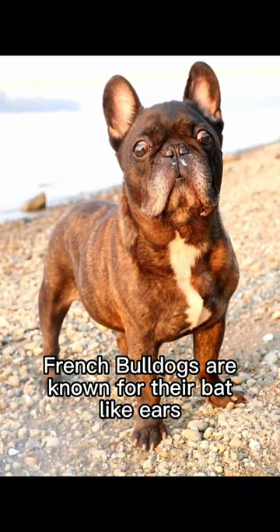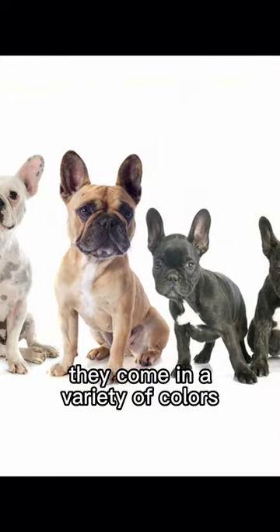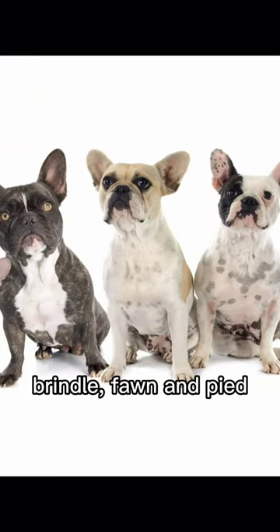French Bulldogs are known for their bat-like ears, a unique feature that sets them apart from other Bulldog breeds. They come in a variety of colors, but most common are brindle, fawn, and pied.